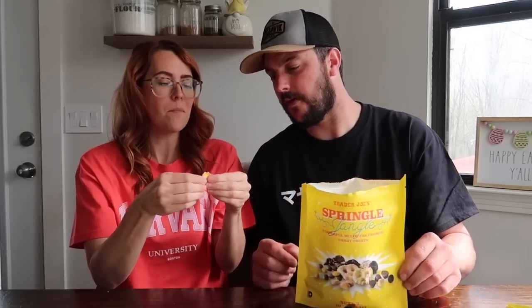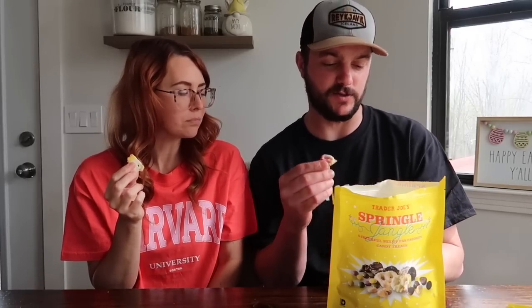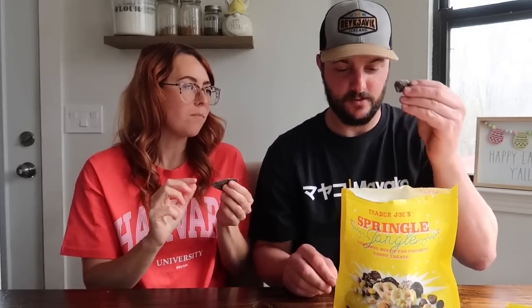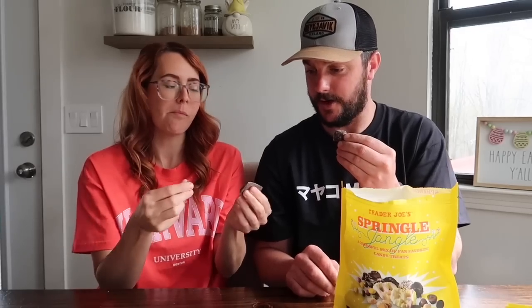Next we've got the candy yogurt coated micro-pretzels with some drizzle. Pretty good — really good. Then there's the chocolate bark. I wonder if I need the whole thing — that's one little piece, but you love chocolate.